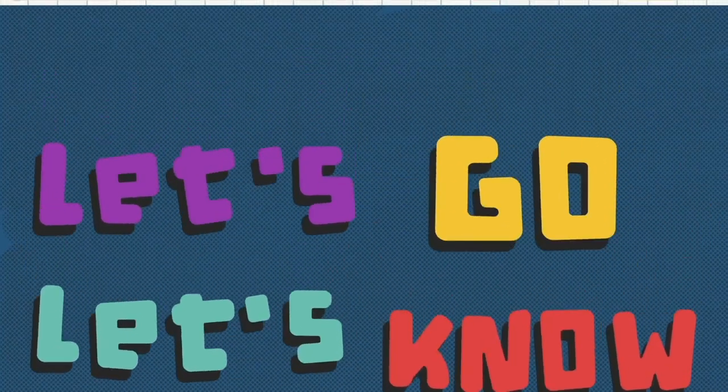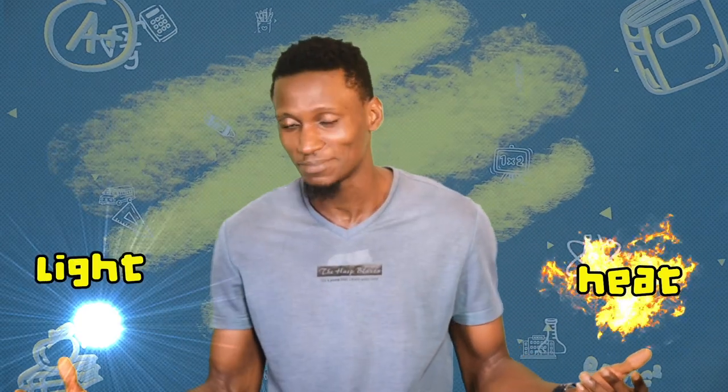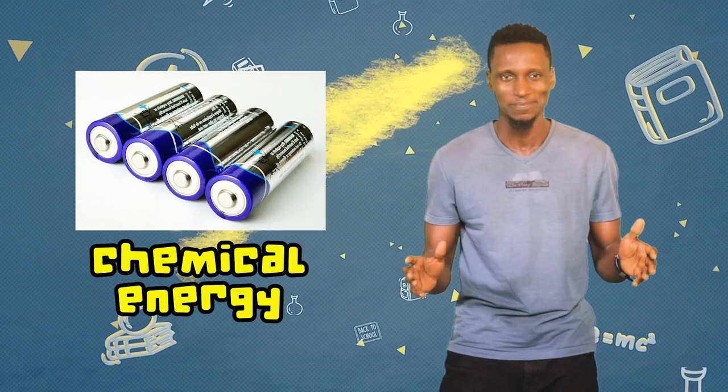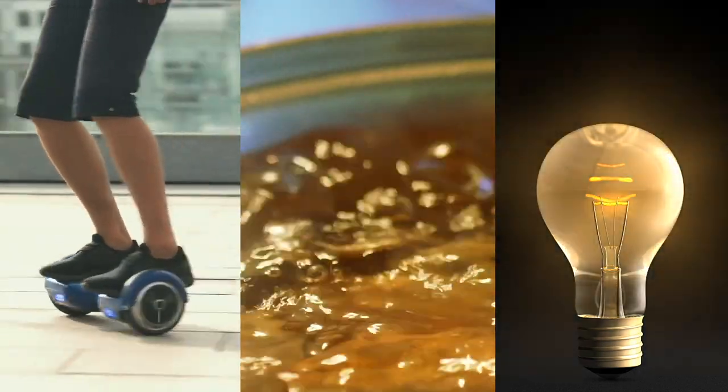Let's go! We're learning every day. Energy can take various forms. For example, heat, light, motion — that's movement — electrical energy, or chemical energy. These activities may seem different from one another, but they all have one thing in common: energy!